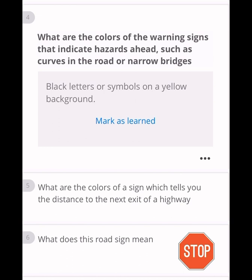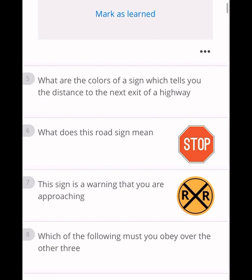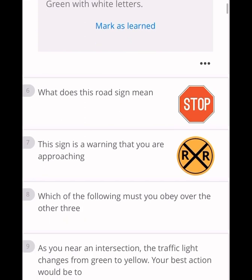What are the colors of a sign that tells you the distance to the next exit of a highway? The answer is a green background with white letters. What does the stop sign mean? You have to stop completely and then go if it is safe to do so.